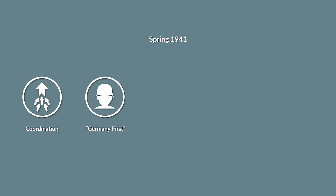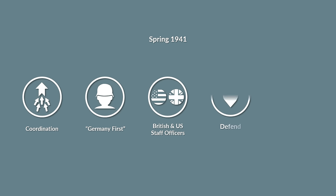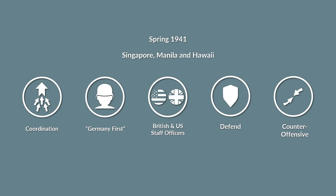Thus only a limited amount of forces was available in the Pacific, and the British and US staff officers concluded that in the Pacific the defense had to be performed mostly by naval forces until more forces were available. To cover the large area of operations, the Allied forces should defend vital areas that would serve as a base for a counter-offensive, like Singapore, Manila and Hawaii.